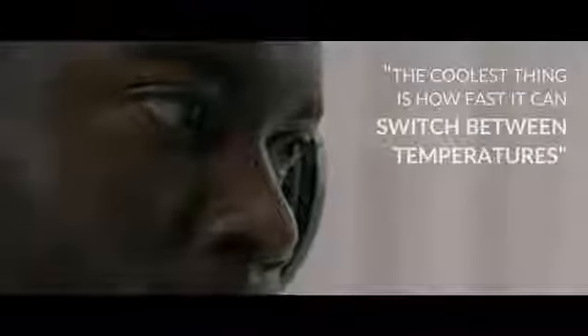Through our hardware and software, the Vortex system is able to respond to any kind of stimulus on demand. I would say the coolest thing is how fast it can switch between temperatures.